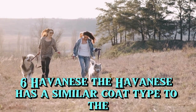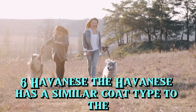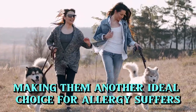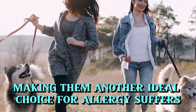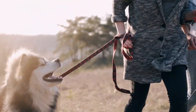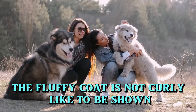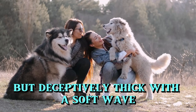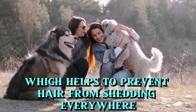6. Havanese. The Havanese has a similar coat type to the hypoallergenic Bichon Frise, making them another ideal choice for allergy sufferers. The fluffy coat is not curly like the Bichon, but deceptively thick with a soft wave, which helps to prevent hair from shedding everywhere.